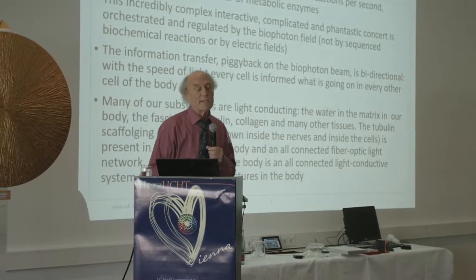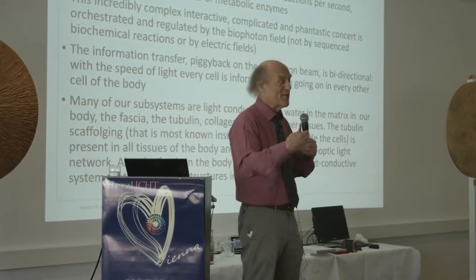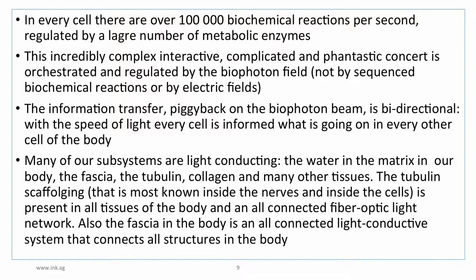Many subsystems in the body are light conducting. The first is the water in the body's matrix. The fascia is light conductive. The tubulin — which is the main player here — and the collagen are light conductive. The tubulin scaffolding, most well-known inside nerves and cells, is present in all tissues of the body as an all-connected fiber optic light network.